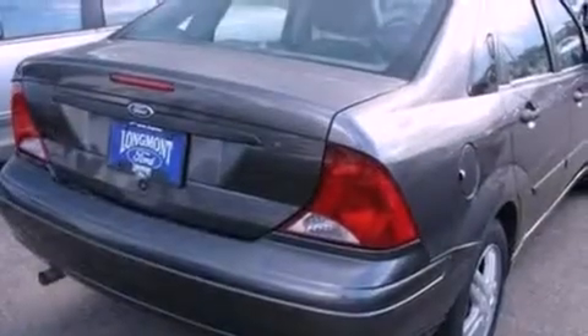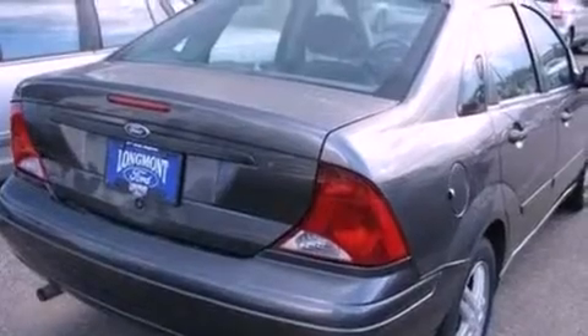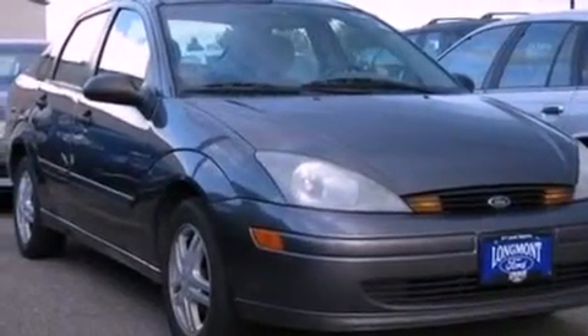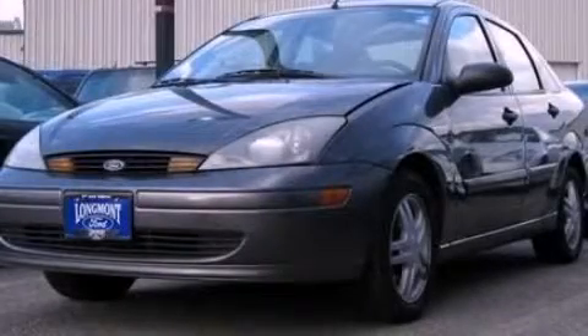With an EPA estimated rating of 32 miles per gallon on the highway, fuel efficiency does not take a back seat. This automobile won't last long at this price. Call and arrange a test drive now.